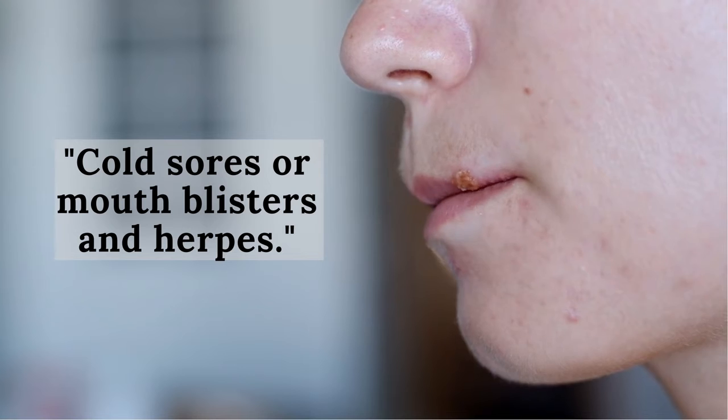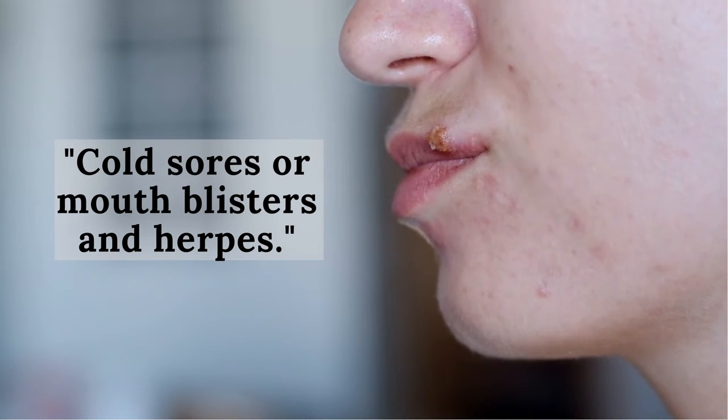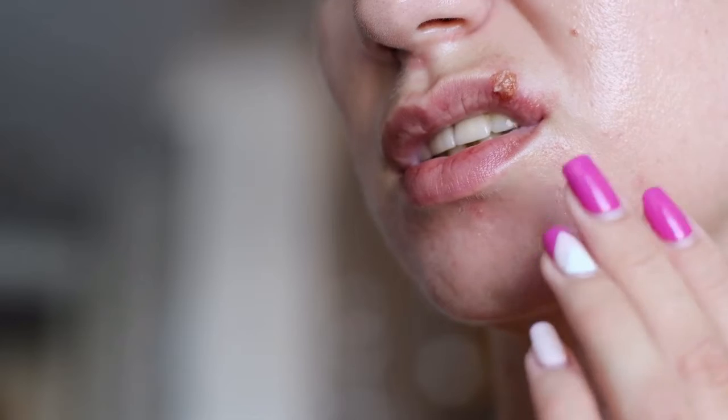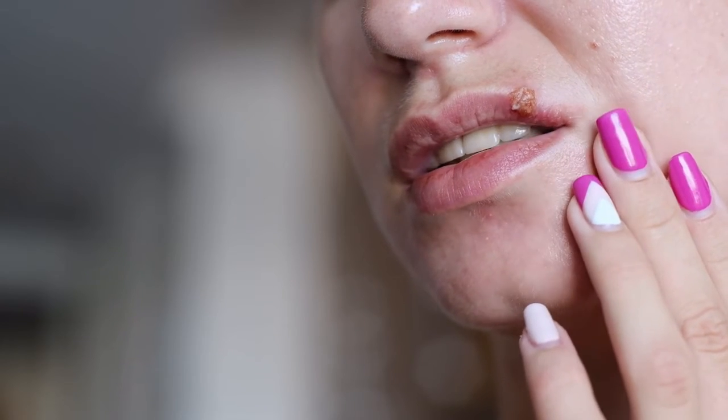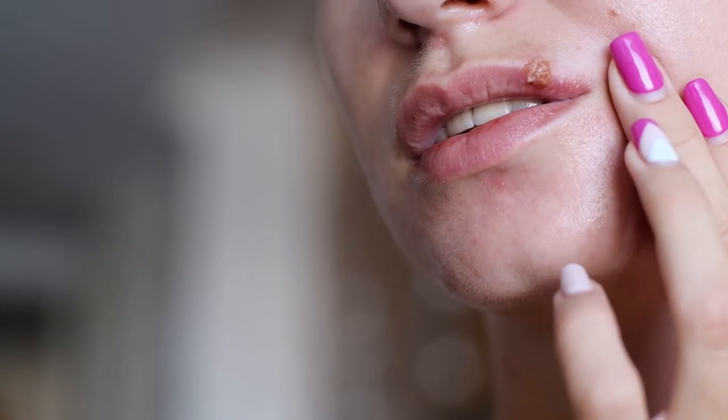Sometimes the virus causes redness and swelling of the gums, fever, muscle aches, a generally ill feeling, and swollen neck glands. After someone first gets HSV-1, the virus can lie quietly in the body without causing any symptoms, but it can wake up again later from infections like a fever, sunlight, cold weather, menstrual periods, or stress. When the virus reactivates, it can cause tingling and numbness around the mouth before blisters appear.